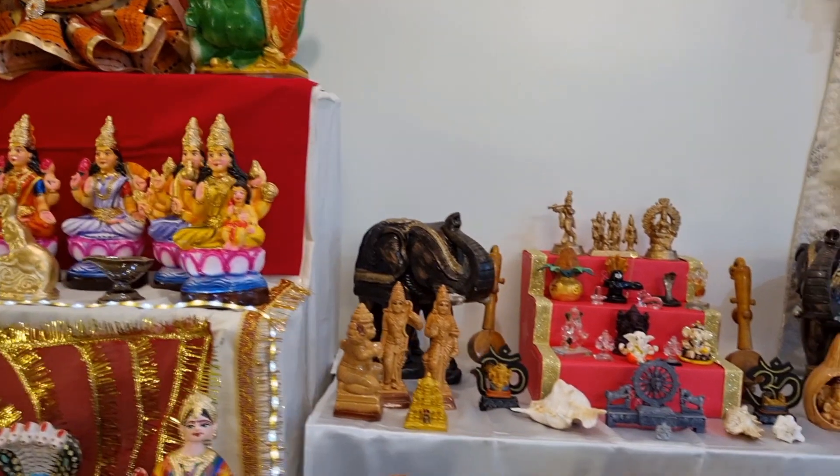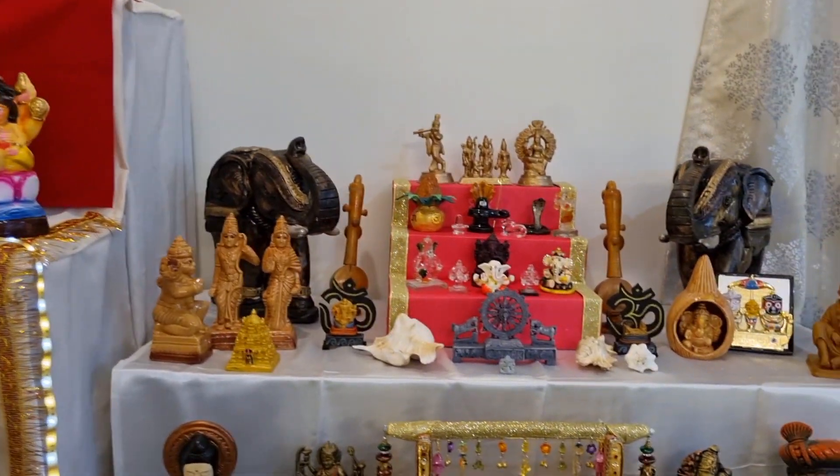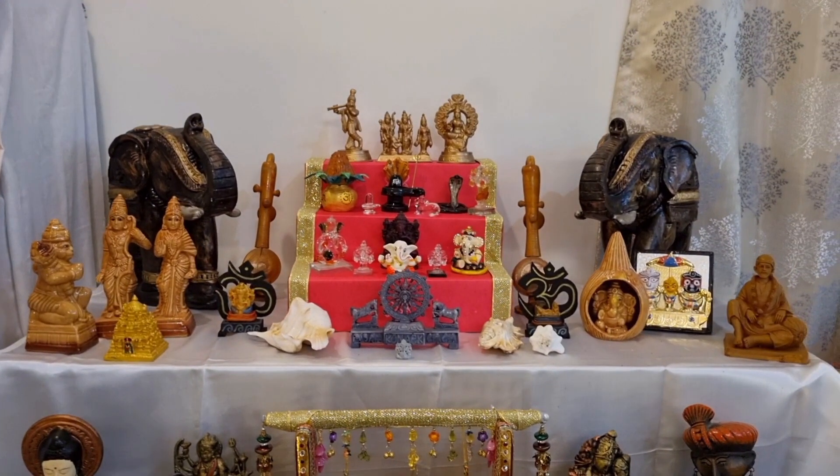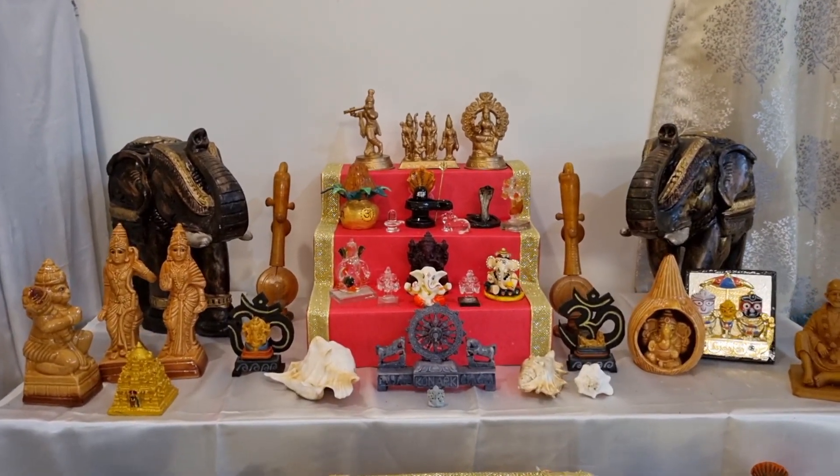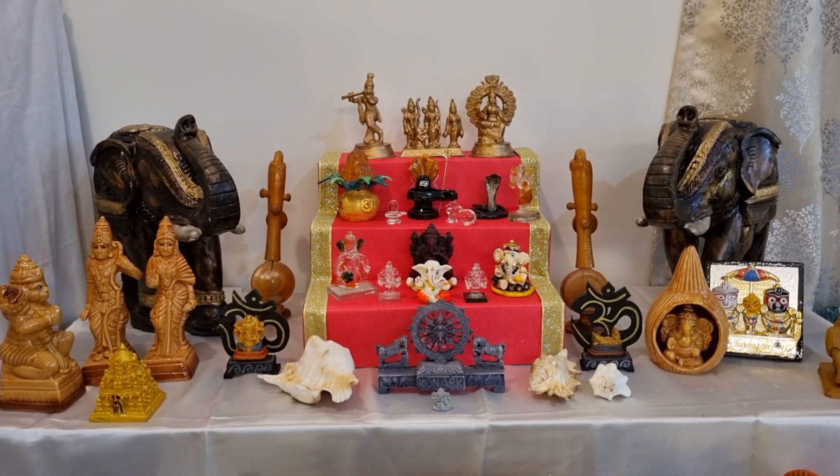Let's go to the second set of steps. I made these mini steps to display small idols in a better way. I made the Kalasam, Sivalingam, serpent, and the Ganesha idols with clay.